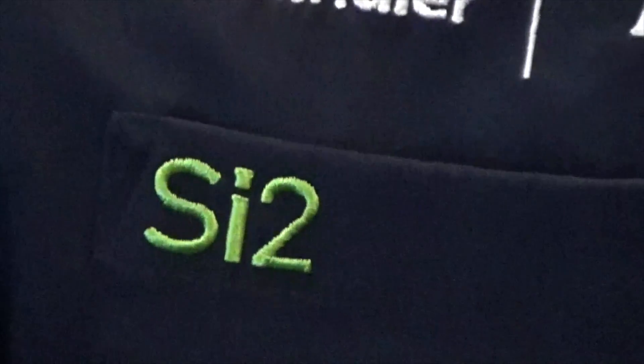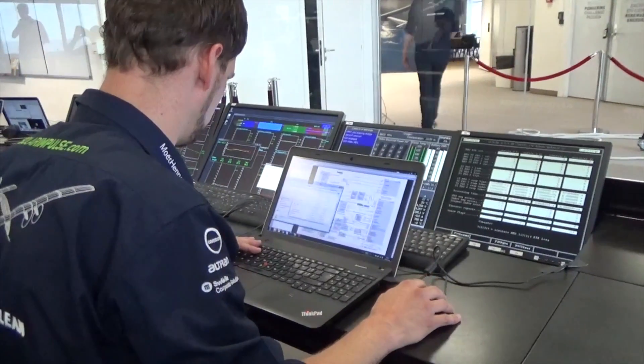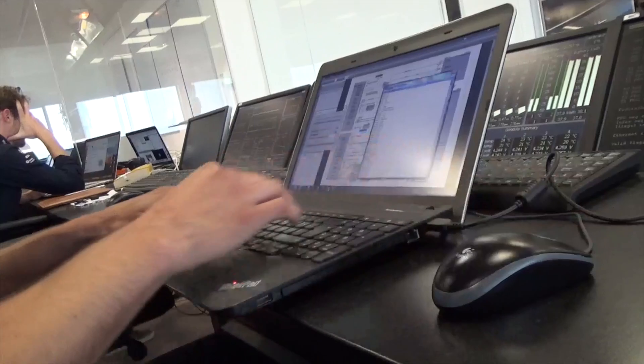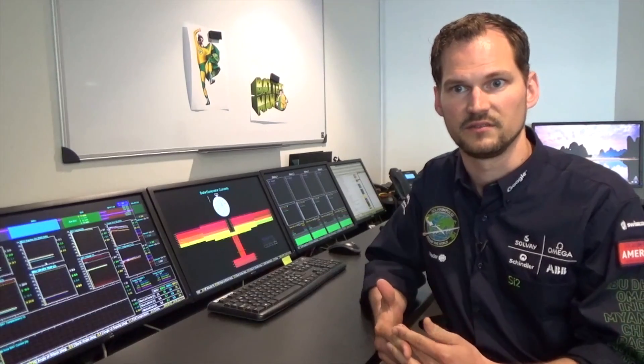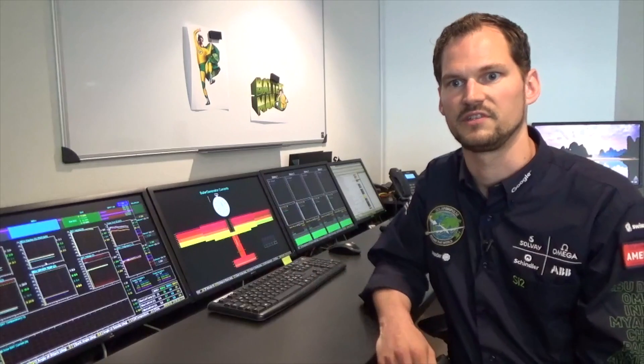One of my main contributions was a program to extract and interpret the logs of the aircraft. This was very helpful for development and also now for the mission team to get the data collected in the airplane, so we can export it to a nice Excel file, for example.